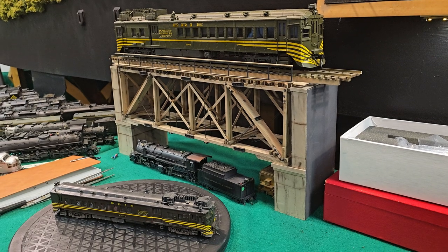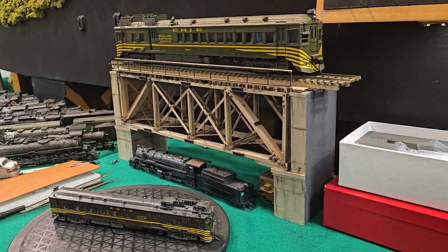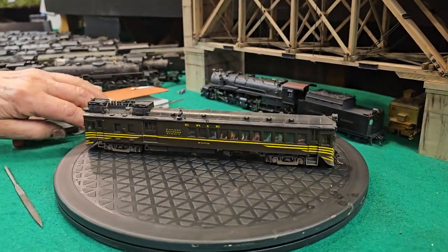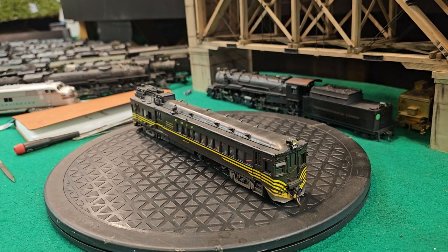These are brass imports by Overland, and I have HO and O-scale trains, and so does Howard. We've run this little guy, the HO version, on Howard's layout, and we've got a video of it running the layout.